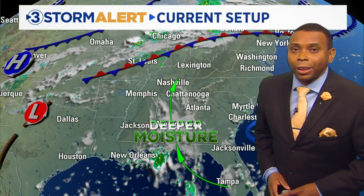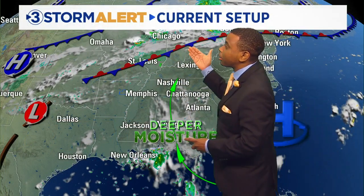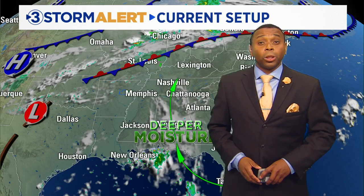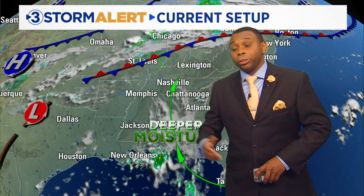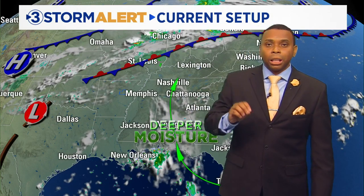Here's the current weather setup across the area. We've got a big area of high pressure off the southeast coast, giving us that southerly flow and pumping in deeper moisture off the Gulf of Mexico. That's going to combine with the heat today to produce those typical daytime afternoon pop-up showers and storms. Some of those storms could produce localized heavy rainfall, frequent lightning, and maybe even some gusty winds — your typical summertime pattern.